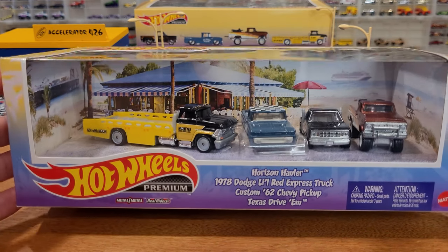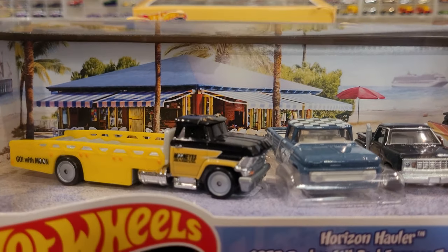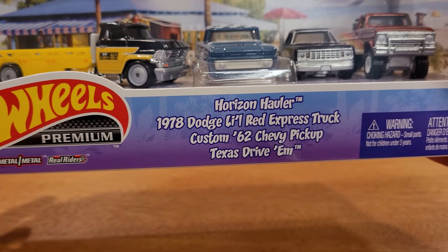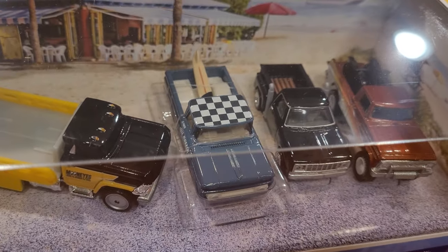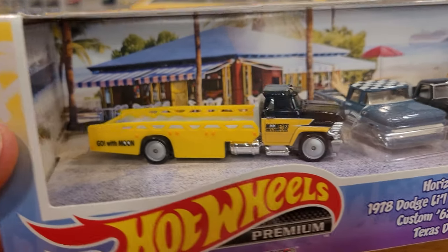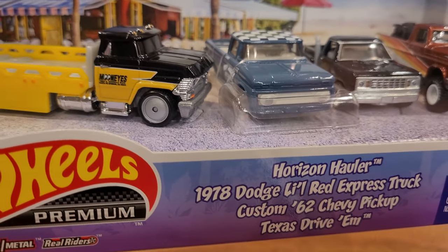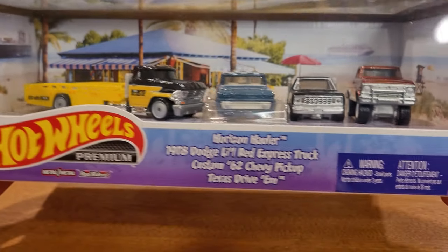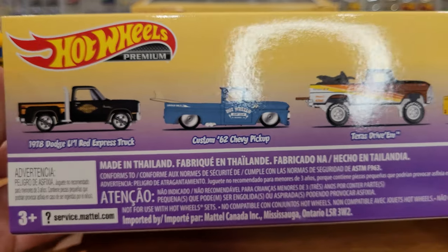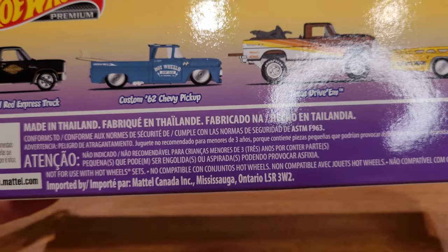Let's take a look at this four truck set — Hot Wheels premium. We've got four trucks securely mounted to a cardboard platform with a cabana in the background and some highly desirable models in here. The Texas Drive'em is always a collectible truck. The '78 Dodge Lil' Red Express truck this time painted in gloss black — also highly collectible. The Horizon Hauler is pretty cool if you collect the Hot Wheels hauler series, and it carries multiple different types of vehicles well on its back platform. The custom '62 Chevy pickup comes with a surfboard. The package has a tropical theme, and the back shows what the paint job looks like for each truck from the side view.